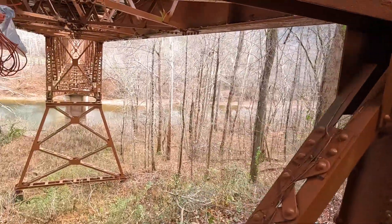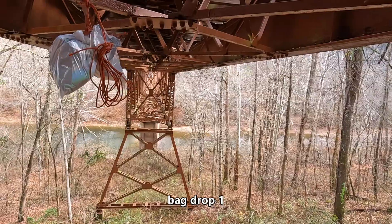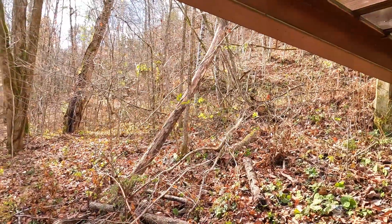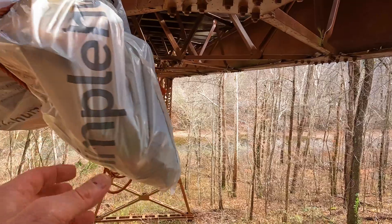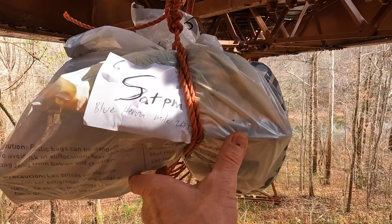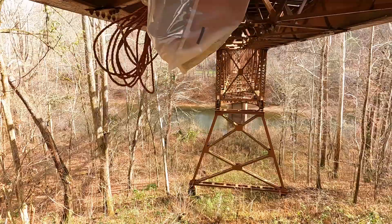I'm underneath the Blue Heron bridge trying to find a good place to hang this bag. I don't feel like this is the safest spot because someone could see it from the trail. I forgot to write my name on it — all I have on there is 'Saturday night Blue Heron' with some reflective tape. It's going to have to work. Time to get moving.